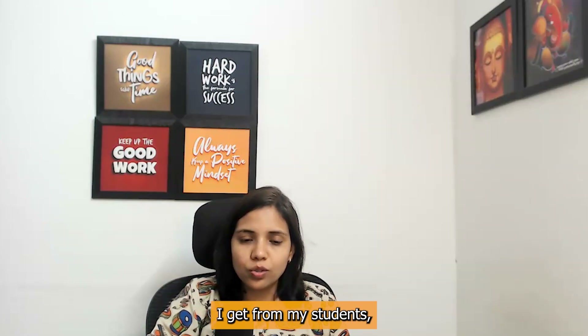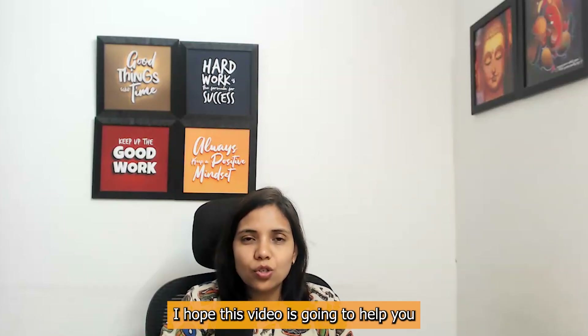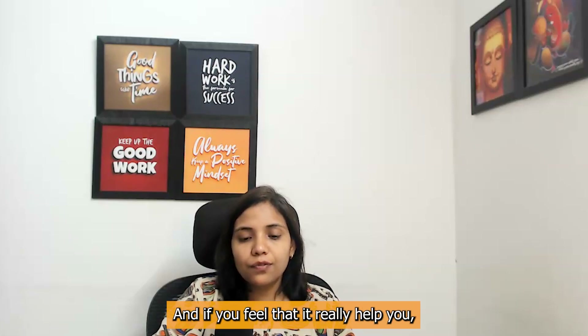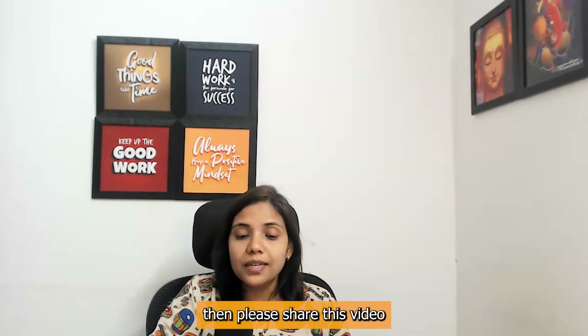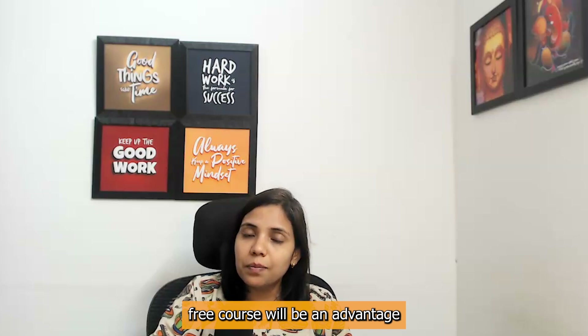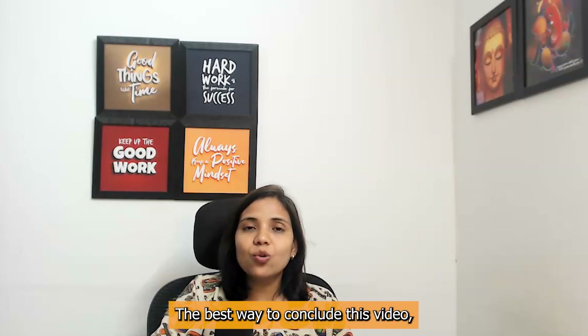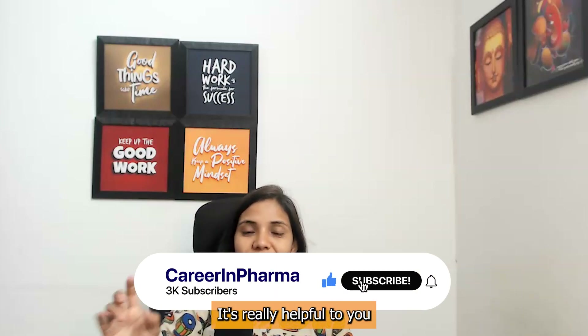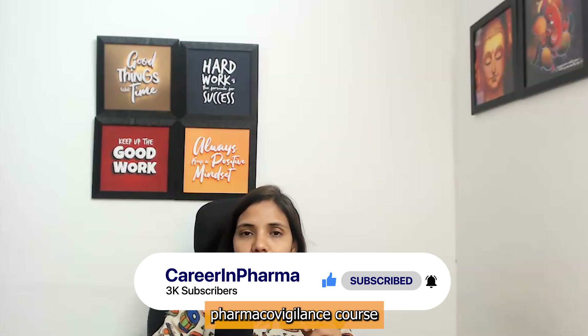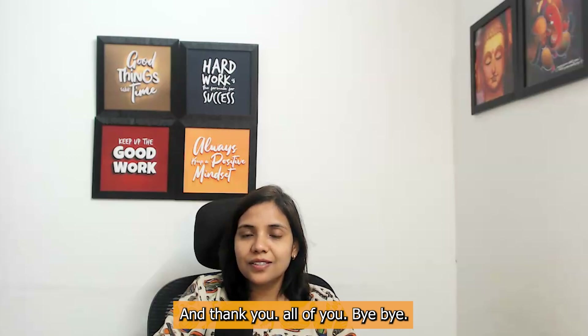This is the most common question I get from my students — how to make an account, how to go about it — everything I have explained in this video. I hope this video is going to help you. If it really helped you, please share this video with all of your friends who are looking to come into this industry, as this free online course will be an advantage for all of them. Please like this video and please subscribe to our channel. We'll be coming soon with the next video where we will share about a free online pharmacovigilance course and how to go about it. Thank you all. Bye-bye.